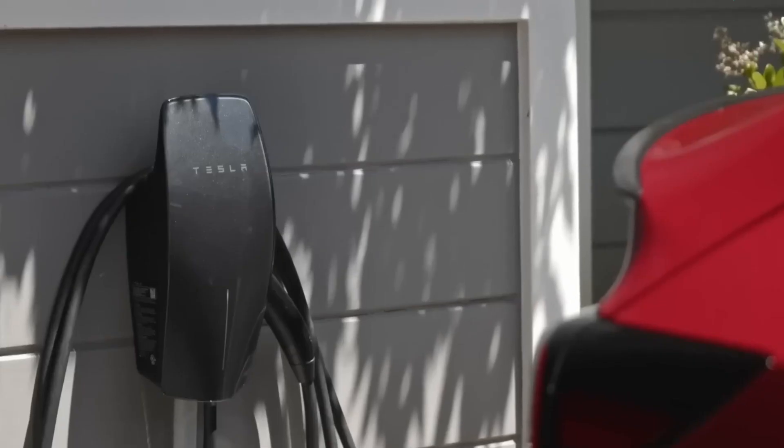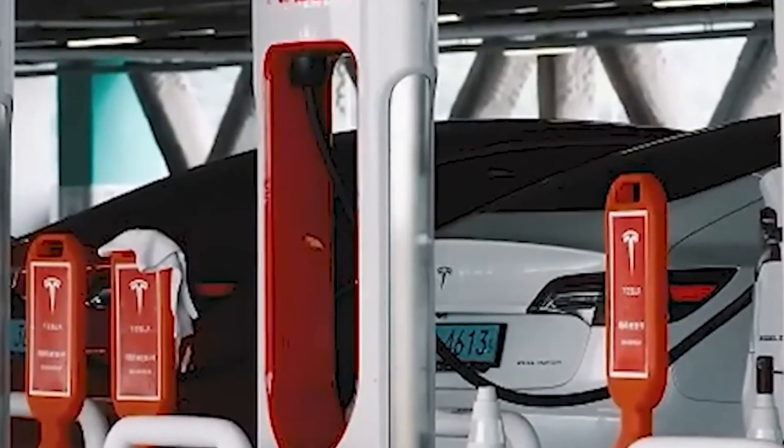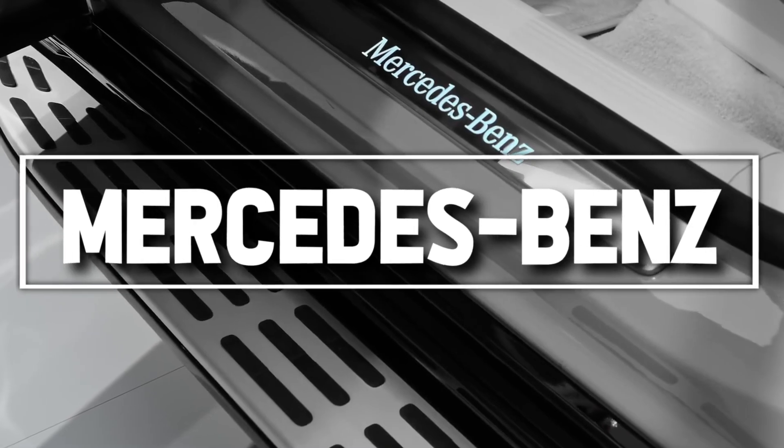Charging options for the Model 3 include Superchargers, home charging with a standard outlet or a fast charger, and public non-Tesla power adapters.